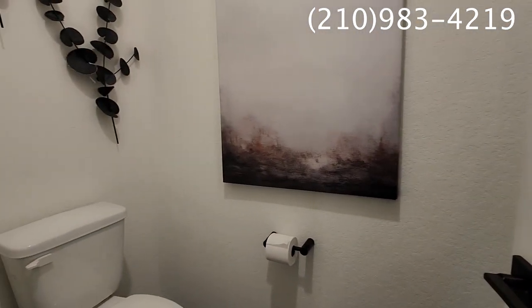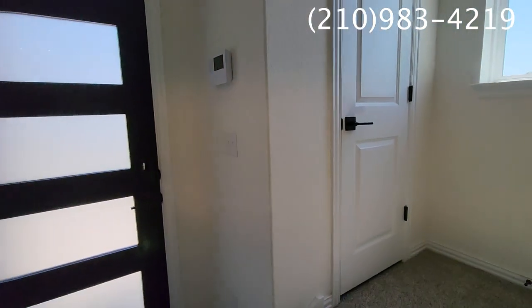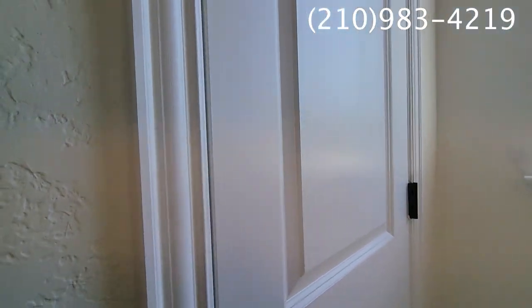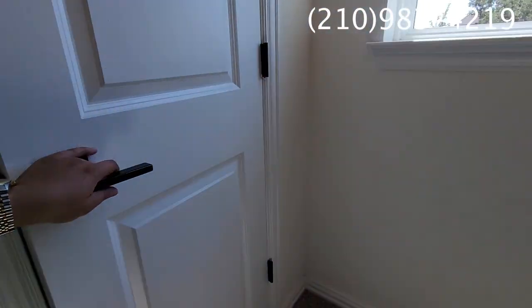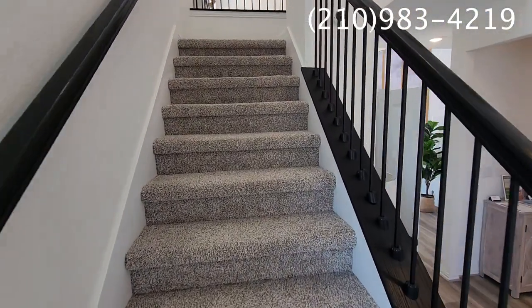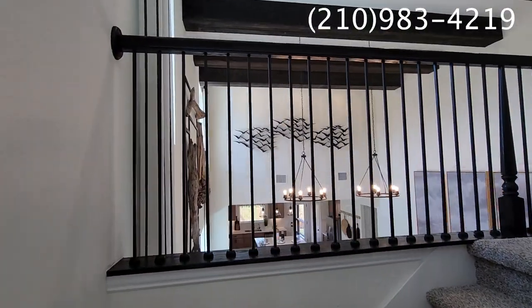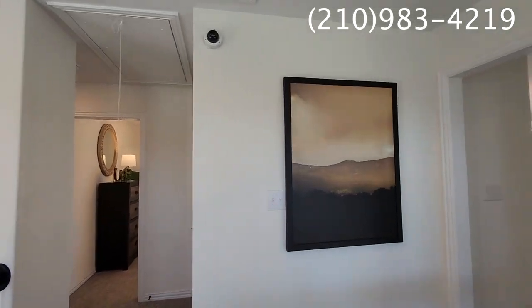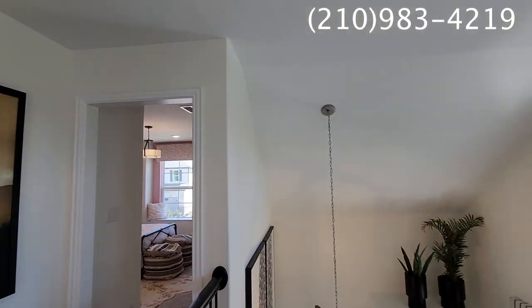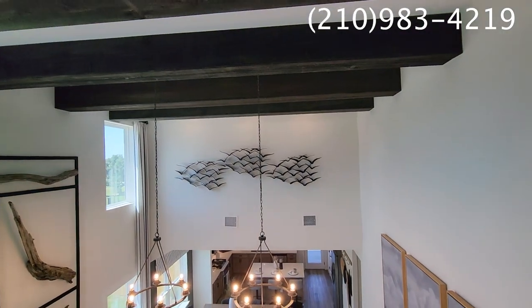We're going to go ahead and take a look upstairs. We've reached the catwalk — this walkway right here — and I'll give you a little sneak peek around so you can see the visuals. Again, these are 20-foot ceilings. There's just so much to love about this home — it's completely stunning, and what a view!